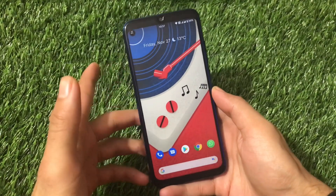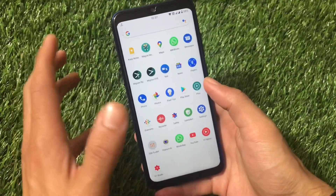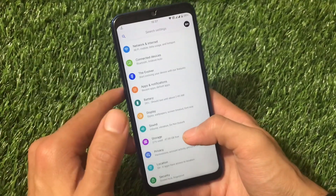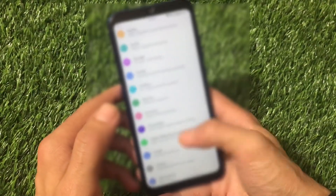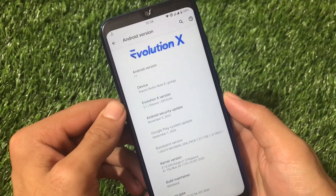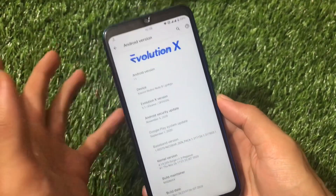If you're using Redmi Note 8 and looking for a custom ROM based on Android 11 better than Octavi OS — which was till now one of the best custom ROMs for Redmi Note 8 — the competitor is finally here. This is Evolution X 5.1, the official version based on Android 11, now available for Redmi Note 8 users. Let's get started and find out what you get here.